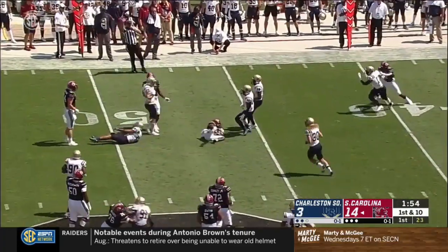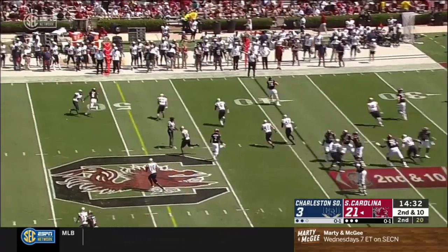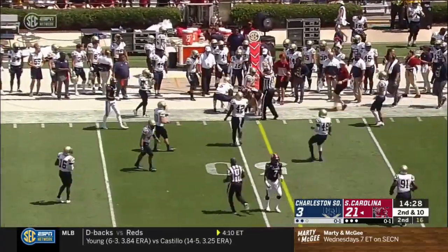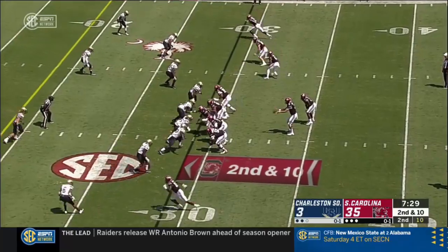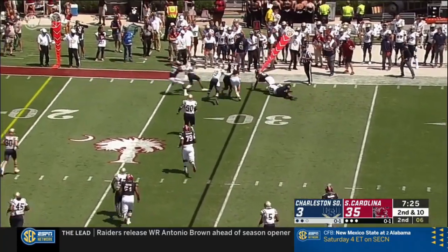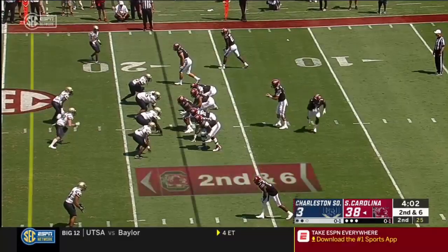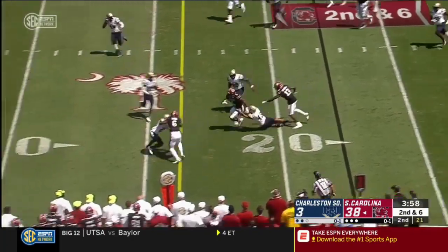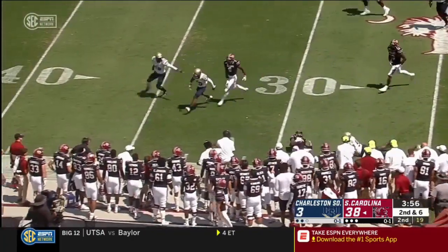Another quick throw. This one is caught by Shai Smith. They'll go back. Second down and ten. Quick throw to the outside — Josh Vann.